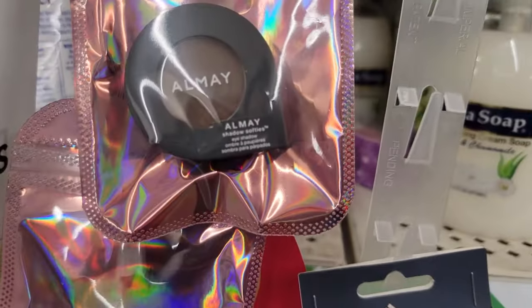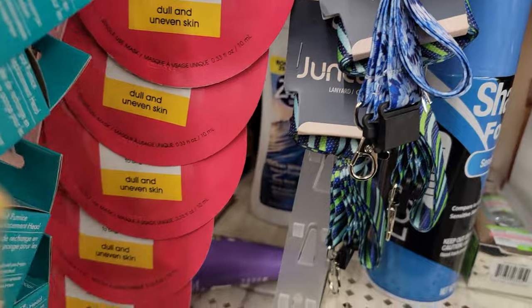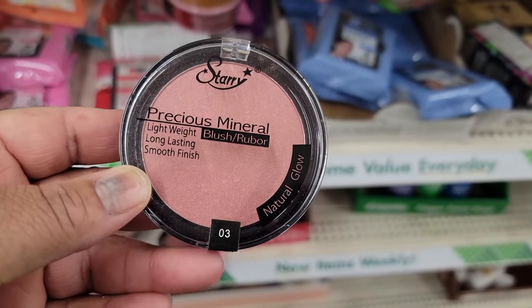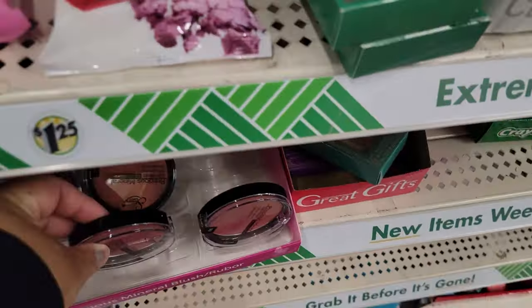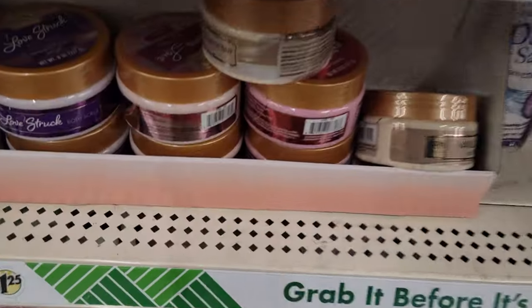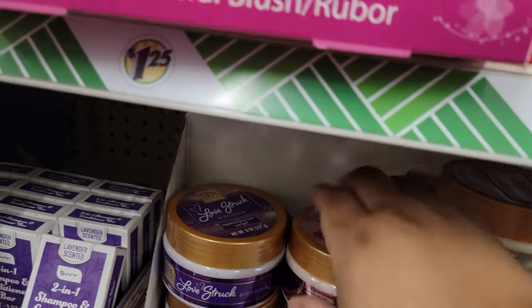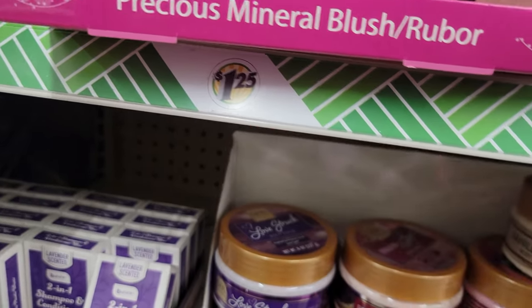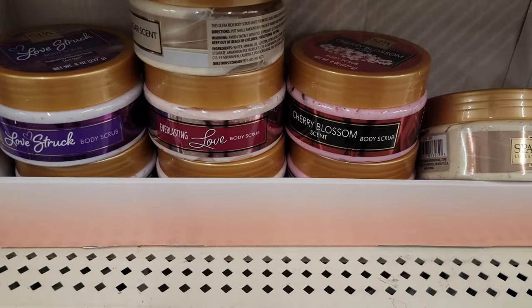We have the mask — I guess we're getting ready for Mardi Gras. This is my first time seeing Almay in here — this is their eyeshadow in different colors. Starry precious mineral lightweight — it's like a blush, yeah it's a blush. Sugar body scrubs: vanilla, everlasting love, love struck, and cherry blossom.